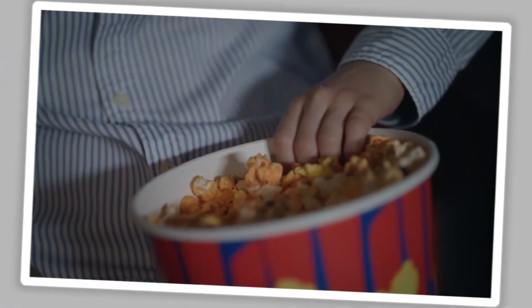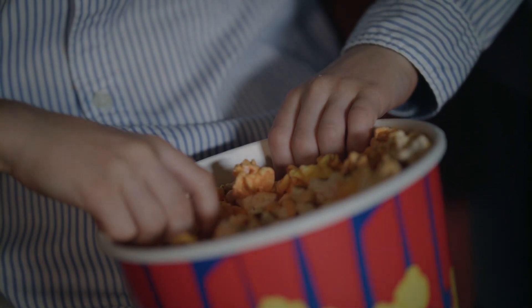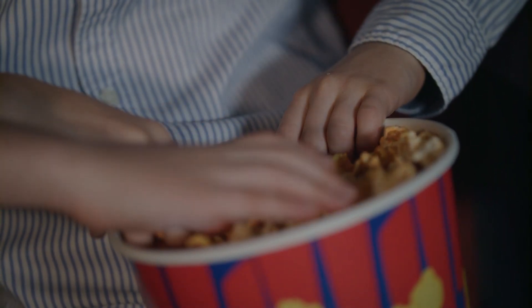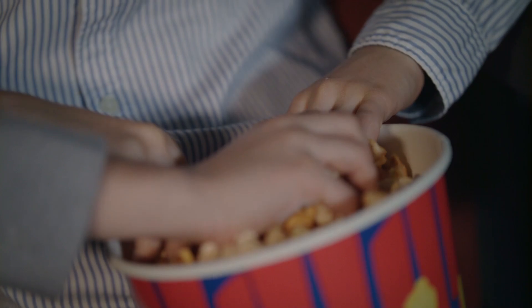Popcorn is enjoyed at movie theaters, parties, and as a delicious treat at home. Corn is also important to the environment. It helps improve the soil where it grows, as it adds organic material that can be used by other plants.